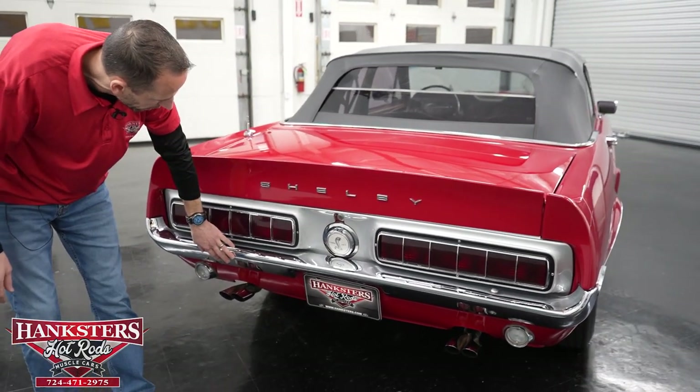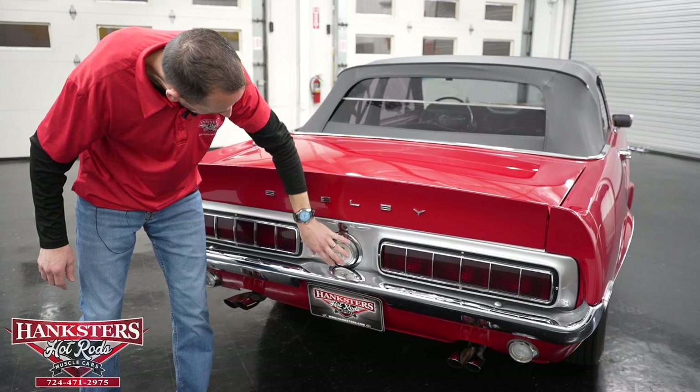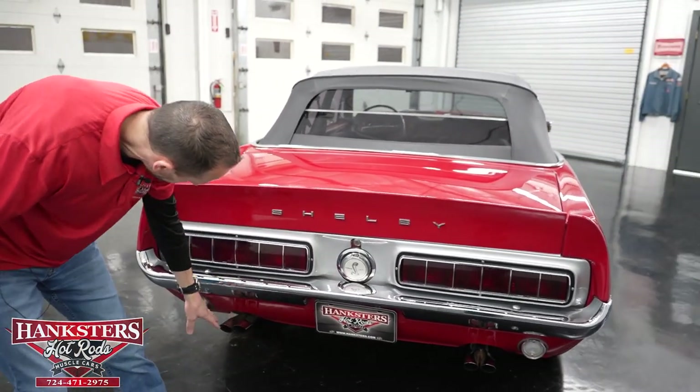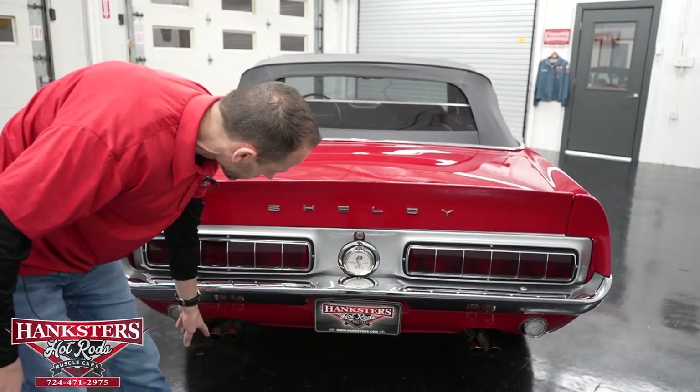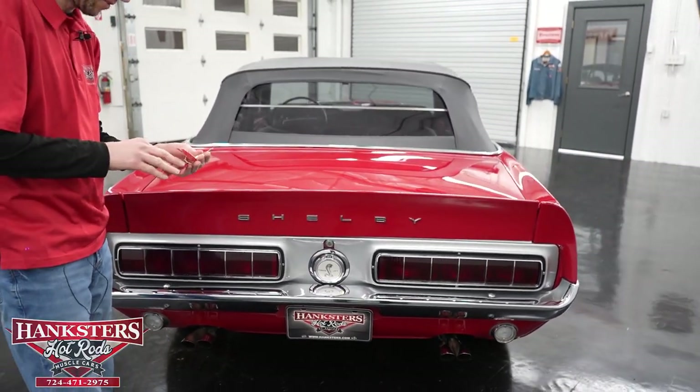Coming around to the back, the rear bumper chrome is in great condition with just a couple of small scratches — very nice overall. You've got the Shelby lettering going across the trunk lid and the Shelby fuel cap. We also have dual exhaust with dual tips on each side. Now I'm going to open up the trunk.